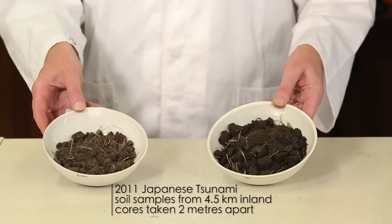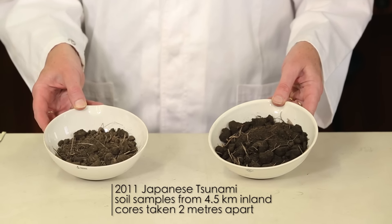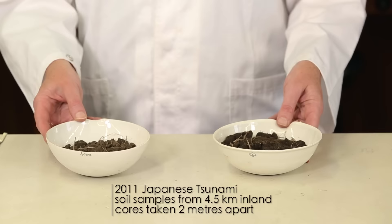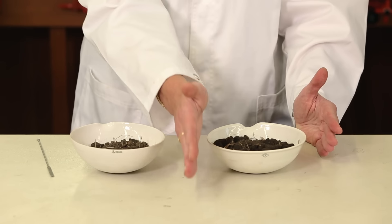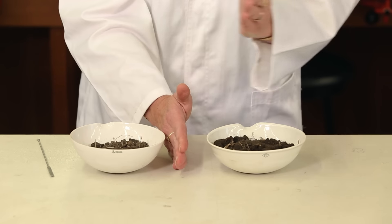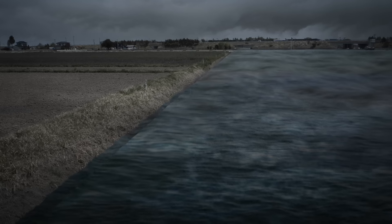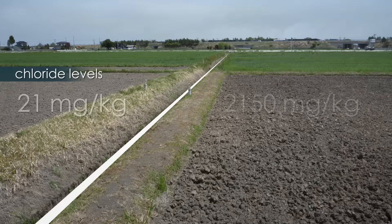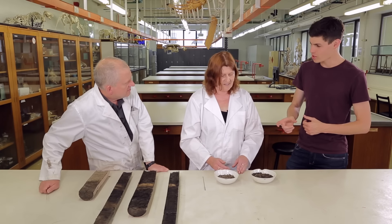So Catherine, can you explain how the geochemistry works? Yeah, sure. Look at these two samples here. That soil taken about four and a half kilometres inland looks about the same, taken two metres apart. But this one here has 100 times more salt than this one, and it actually matches the extent of the tsunami. There's a ditch in between — the tsunami just stopped there — and it's what the witness accounts said. When I went there two months after the event, there was just soil, no debris, but the geochemistry told me where it was.